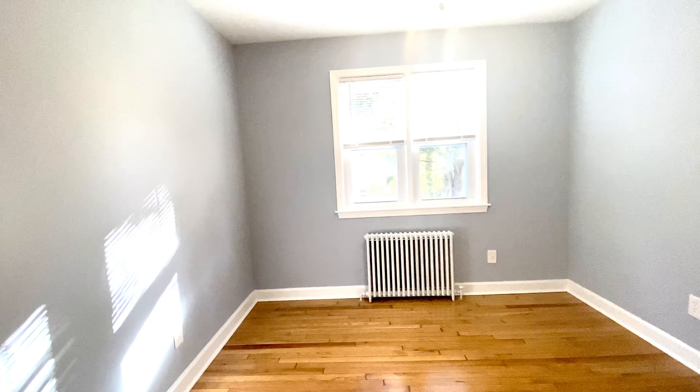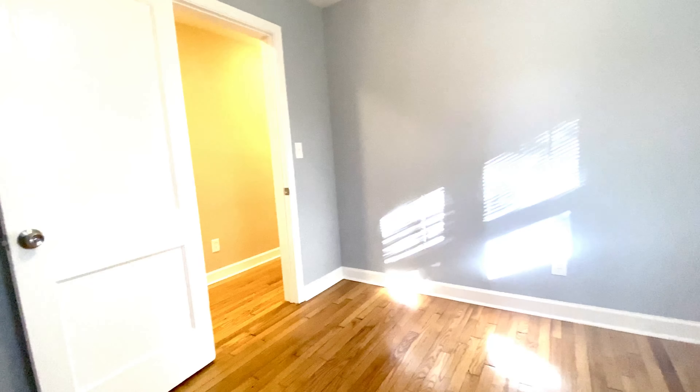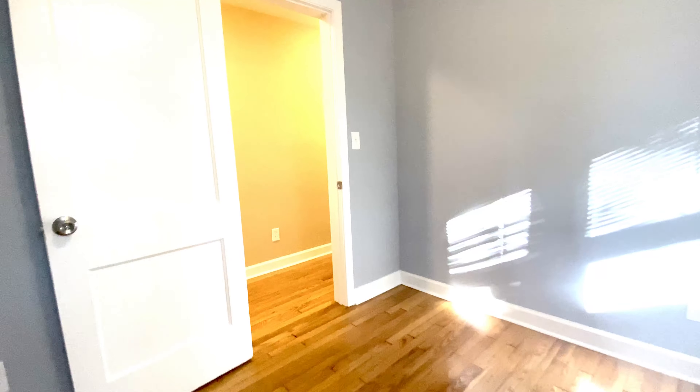We're going to go back into the hallway and turn left into the first bedroom. It has two windows — kind of a double window — and it has a ceiling fan, and as you can see, beautiful natural light. Of course, the same gorgeous hardwood floors throughout. We do have a closet here as well with automatic light.